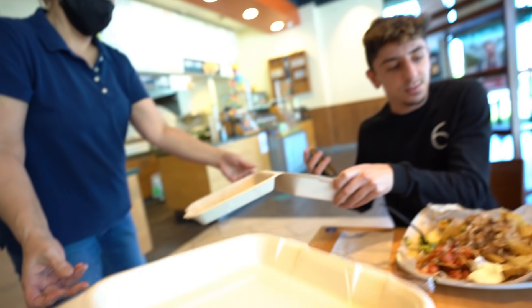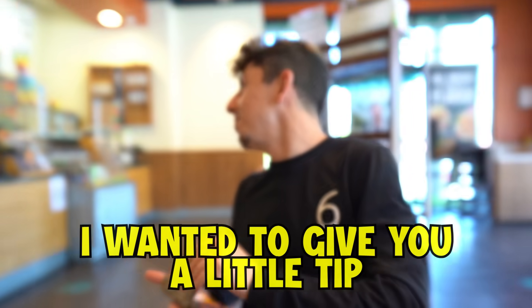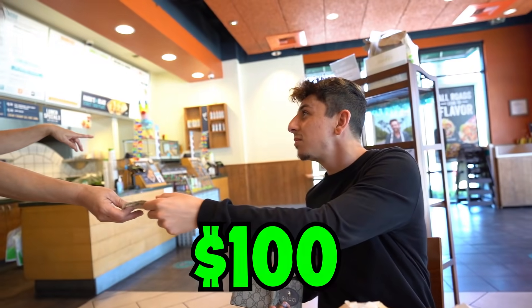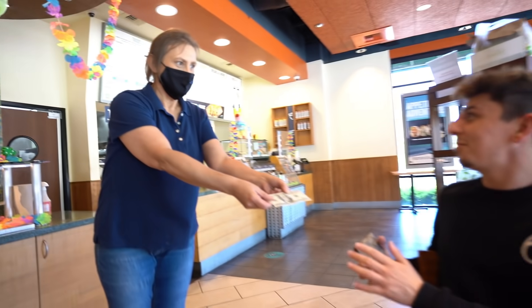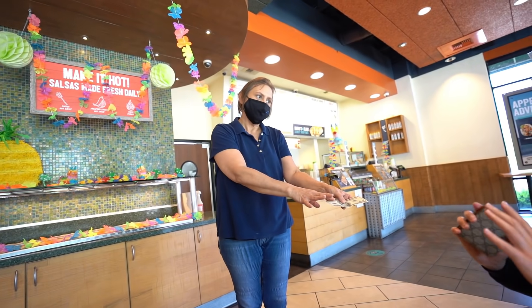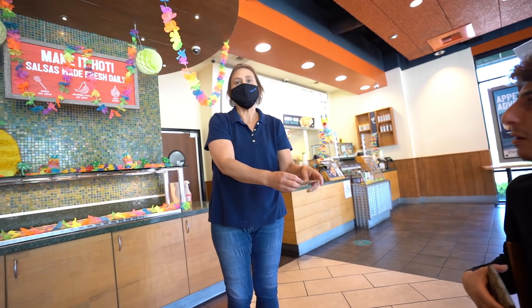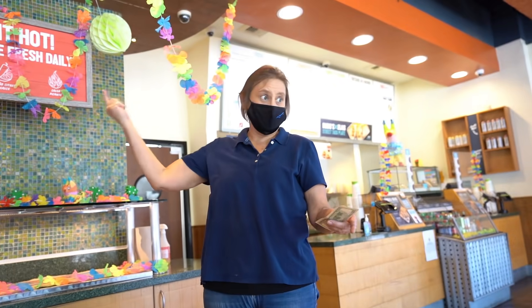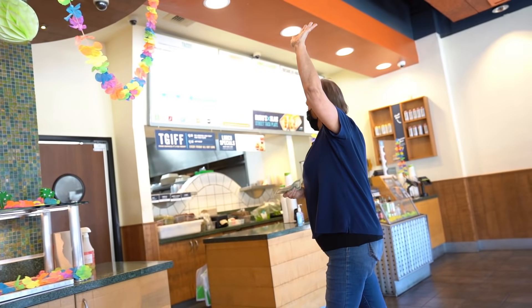Thank you so much. I wanted to give you a little tip because you're just being really awesome to us. The manager said she doesn't take tips, so what I'm going to do is break this down and give every single person in here $20. Everyone, you guys all just got $20 tips! The service is amazing, thank you.